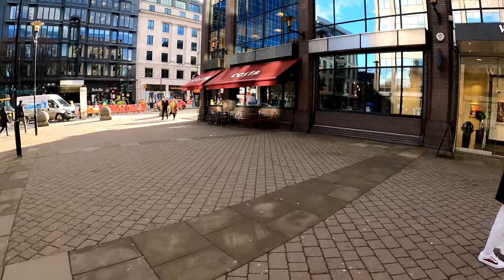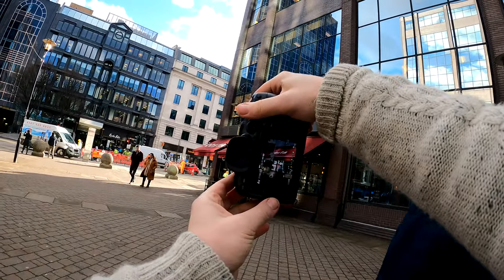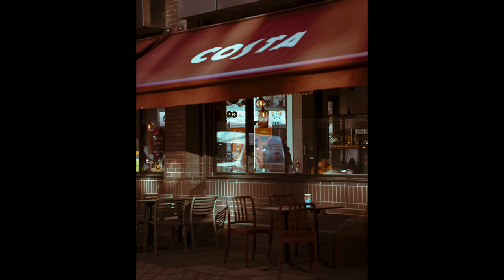I think it's about time to stop for a coffee and get a little bit of caffeine in me. But first, a photo of the coffee shop — why not? With this lovely warm sunlight falling on it.